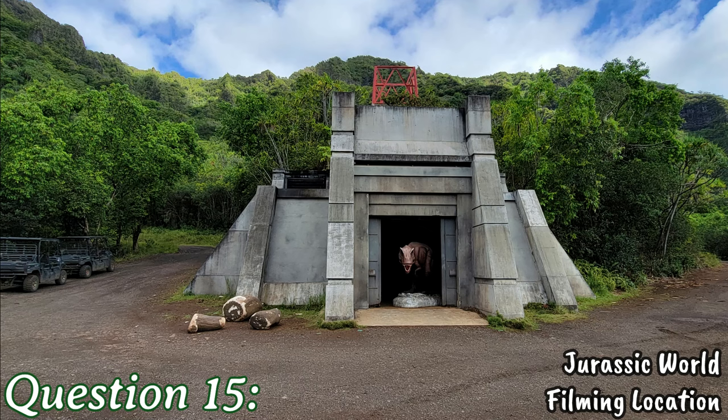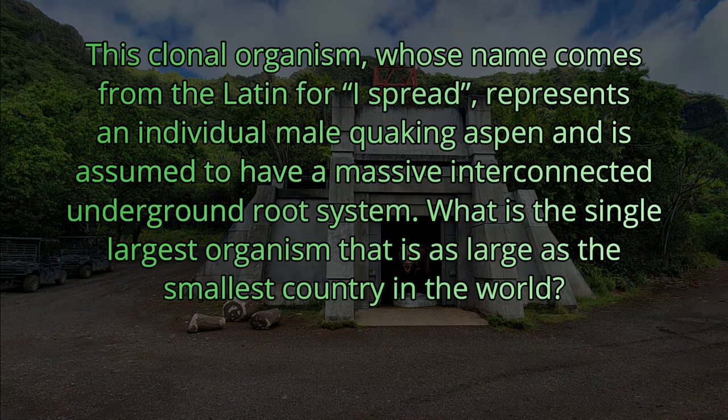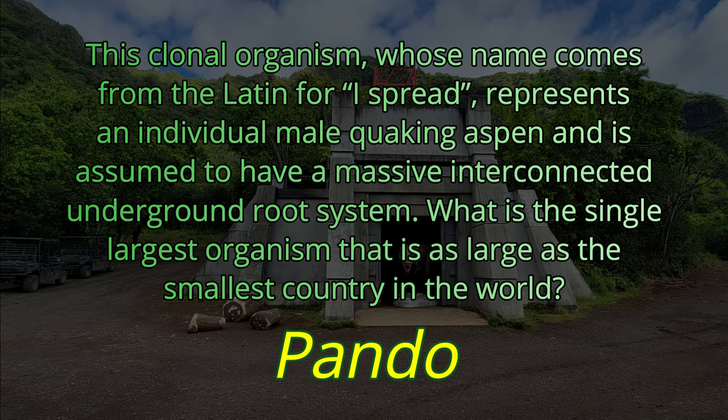Question number fifteen. This clonal organism, whose name comes from the Latin for 'eye spread,' represents an individual male quaking aspen and is assumed to have a massive interconnected underground root system. What is this single largest organism that is as large as the smallest country in the world? It is called Pando.